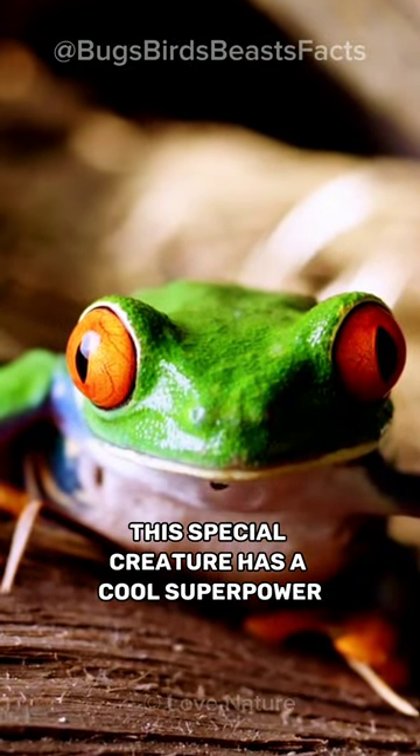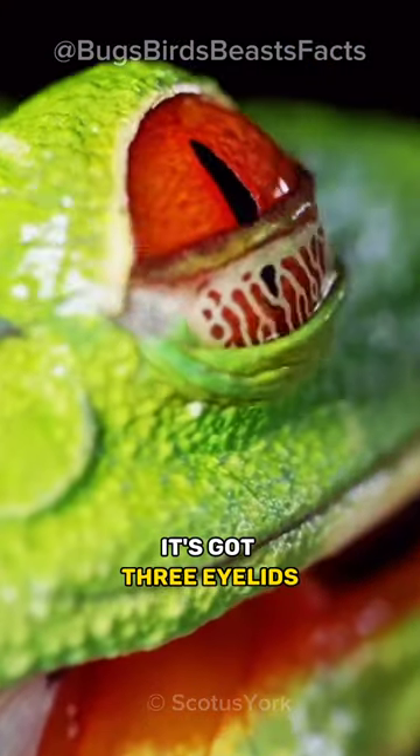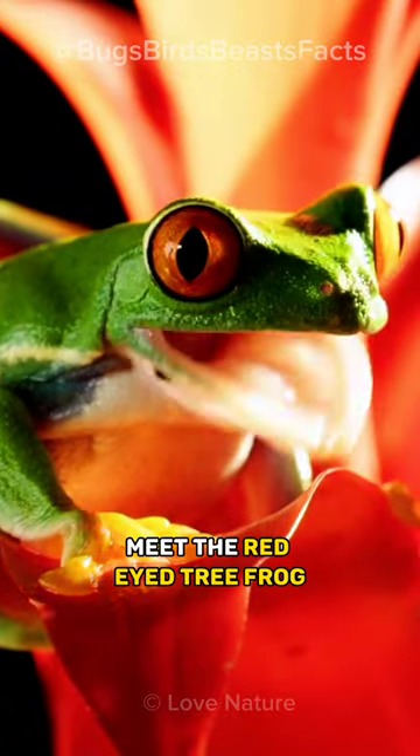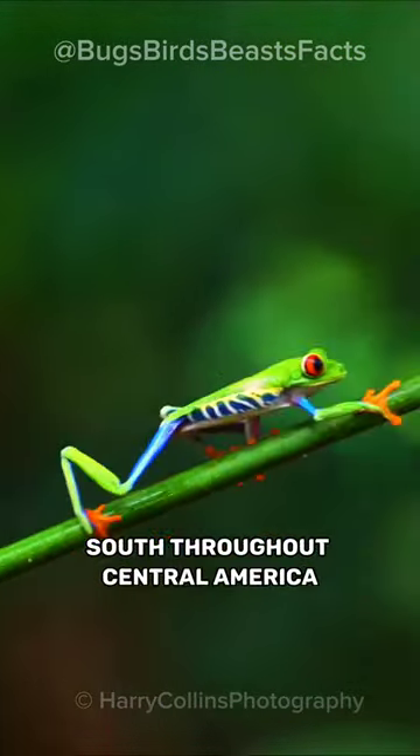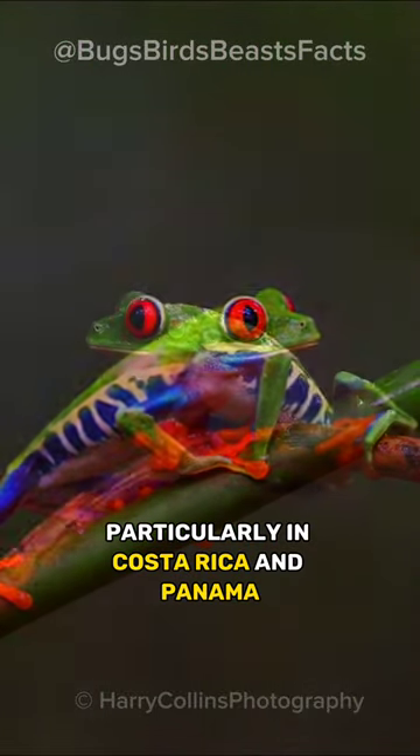This special creature has a cool superpower — it's got three eyelids. Meet the red-eyed tree frog, a colorful frog that lives in southern Mexico, south throughout Central America, particularly in Costa Rica and Panama.